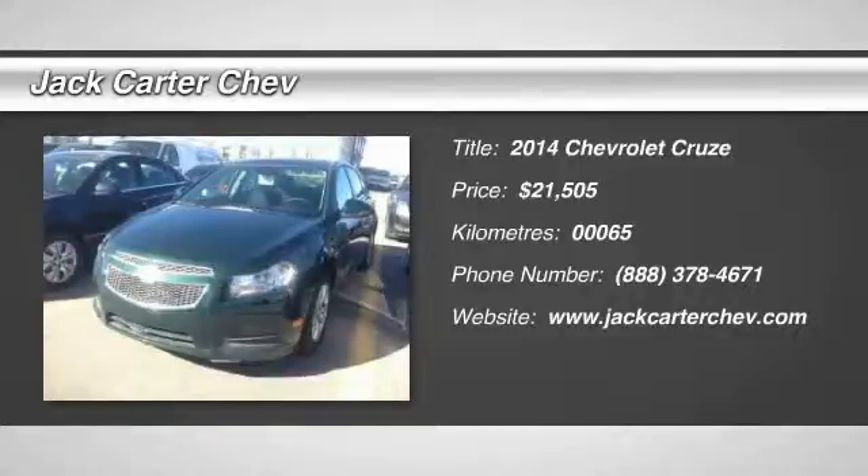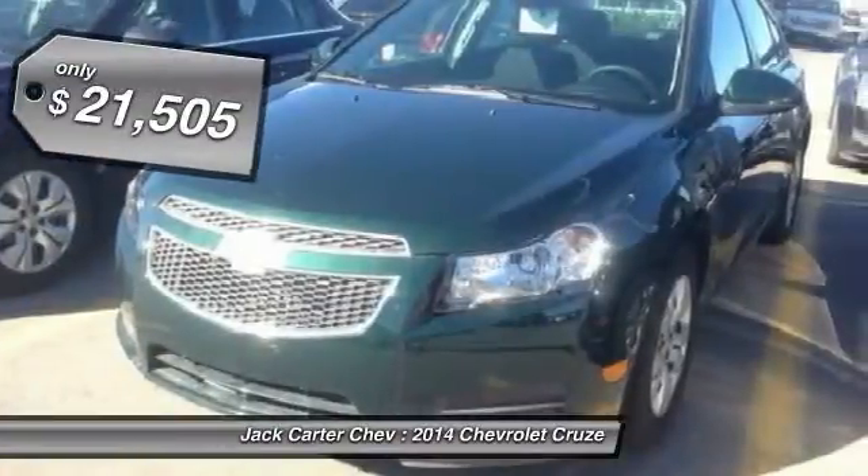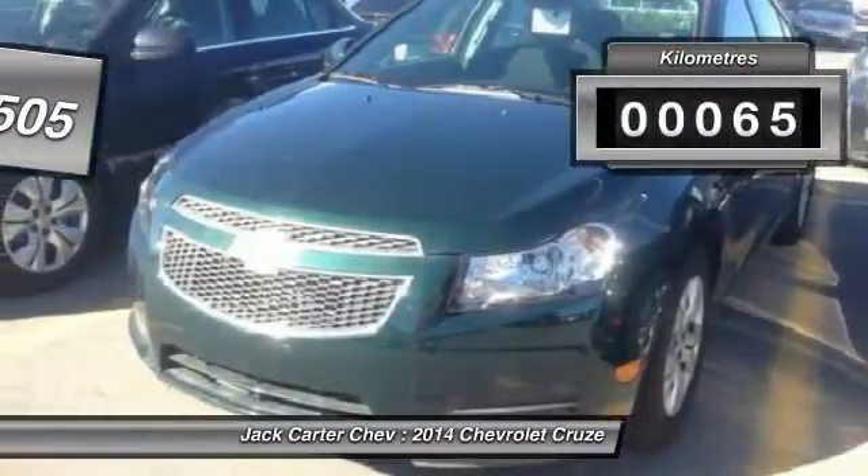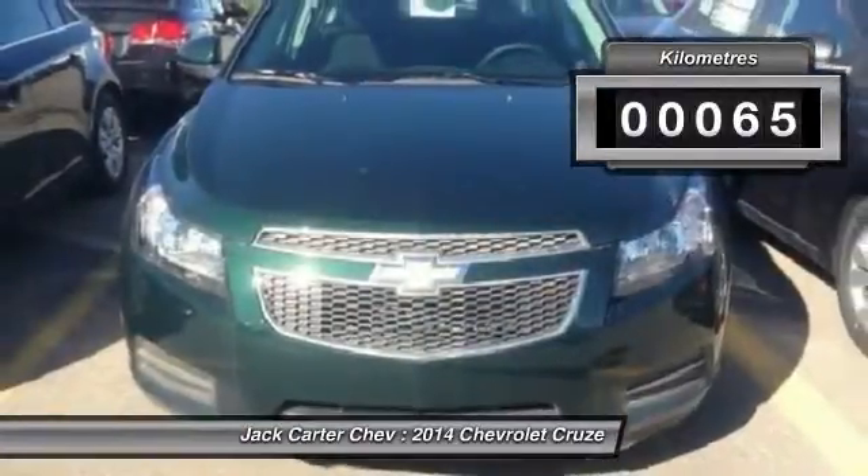The 2014 Cruise. The Cruise blueprint calls for more than you'd expect and is priced below $25,000. This vehicle has less than 1,000 kilometers.